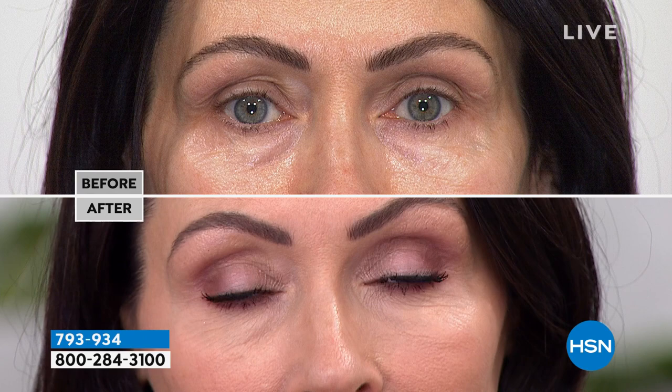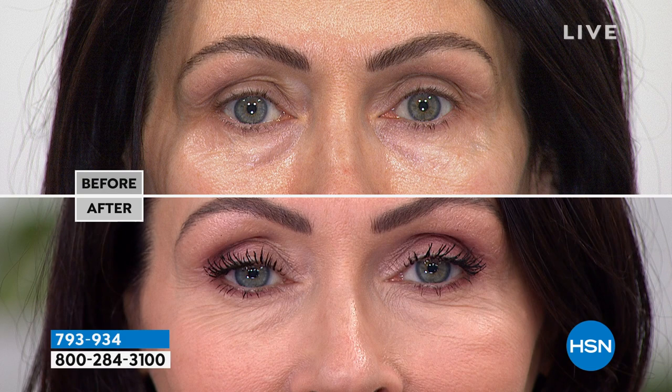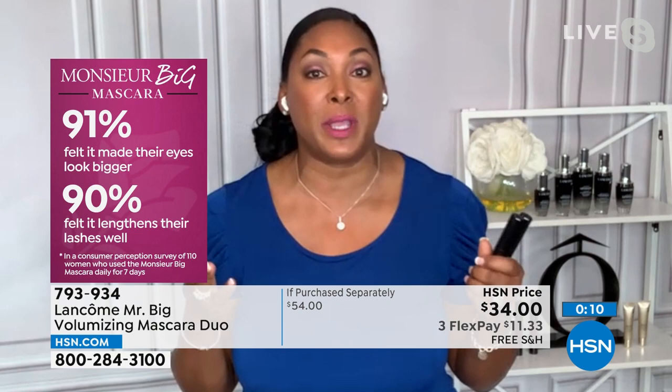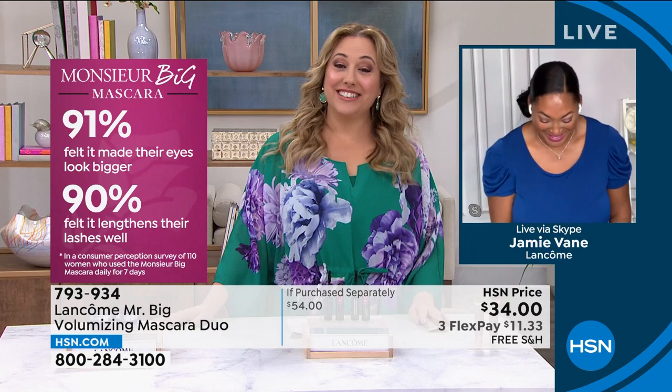When you have a lot of lid space, you need a mascara that gives you definition all the way up to your crease — and that's what Monsieur Big does for you. Big, bold, and sexy. If you want to get Monsieur Big, it's item number 793-934. But we have something from the Absolute Line — the highest end, most expensive, top of the line, best of the best from Lancôme.